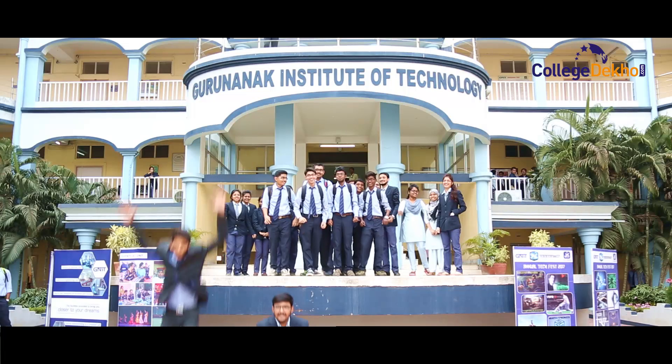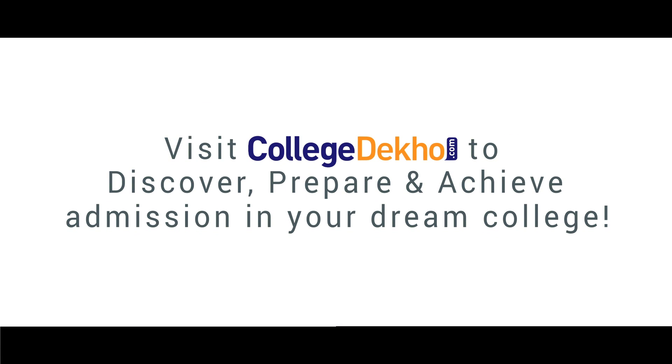To see more college videos, visit Collegedekho.com to discover, prepare and achieve admission in your dream college.